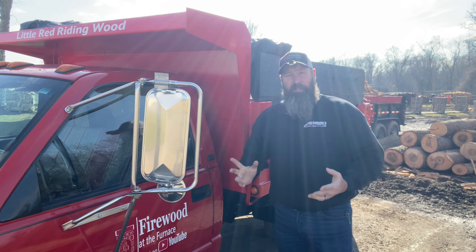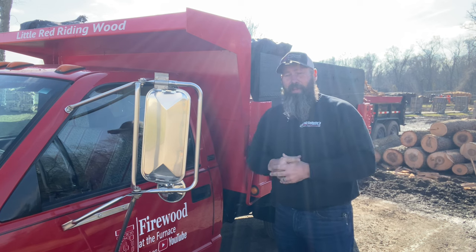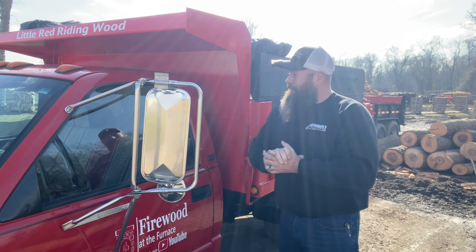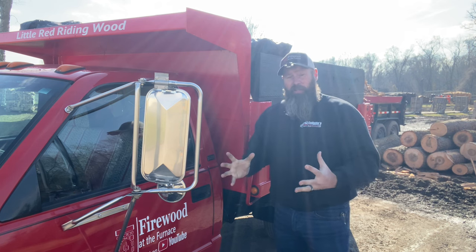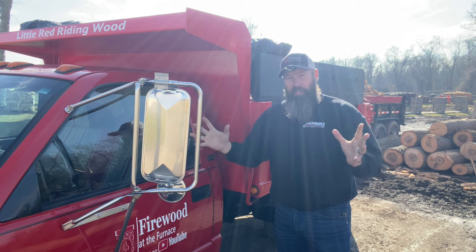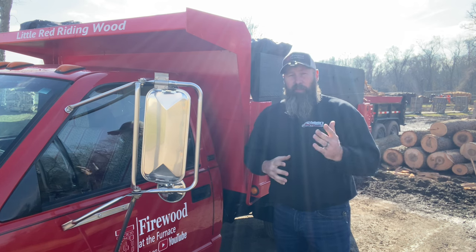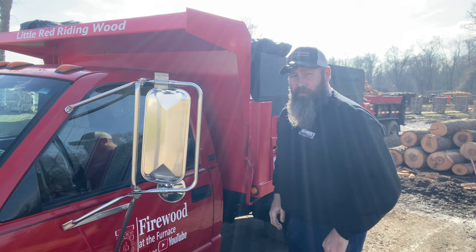They'll check your medical card to make sure it's valid and not expired. If you have a restriction on your medical card such as corrective lenses, hearing aids, or anything like that, they'll identify that at this time as well. Once the driver credentials have been inspected and everything's good to go, they'll move on to the walk-around, which will start at the left front corner of the truck.